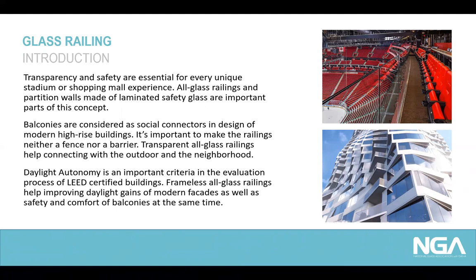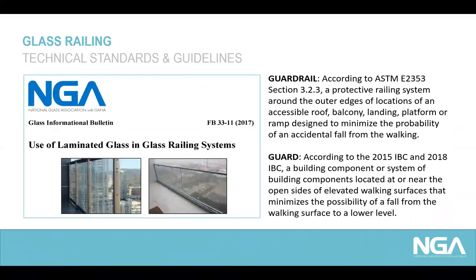Balconies are considered social connectors in the design of modern high-rise buildings. It's important to make the railings neither a fence nor a barrier — transparent all-glass railings help connect with the outdoor and the neighborhood. Daylight autonomy is an important criteria in the evaluation process of LEED certified buildings. Frameless glass railings help improve daylight gains of modern facades as well as safety and comfort of balconies. NGA issued one GIB summarizing important rules for use of laminated safety glass in glass railing systems. Both ASTM and IBC define guards and guardrails basically as protective railing systems close to openings or outer edges to minimize risk of accidental fall to lower levels of a building.